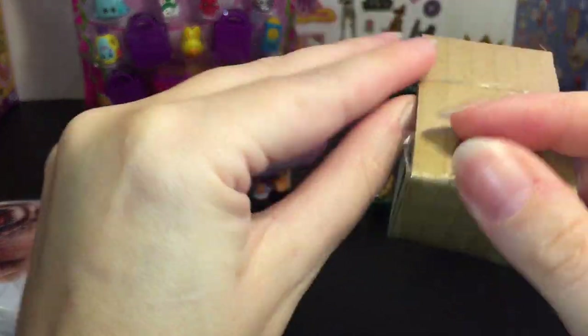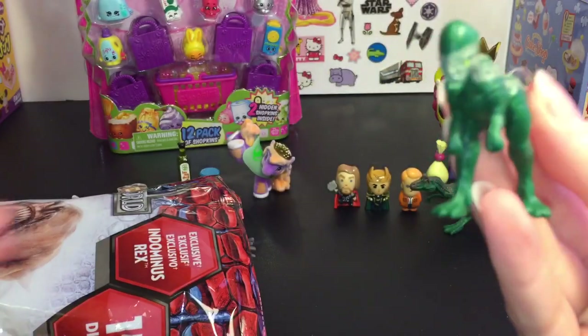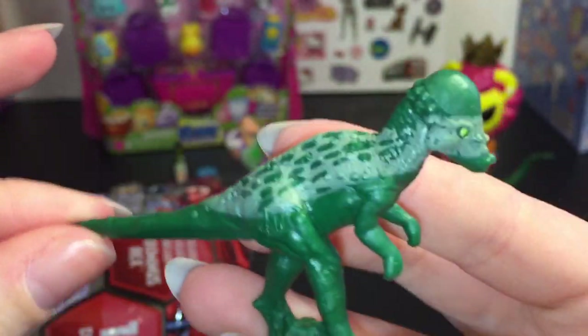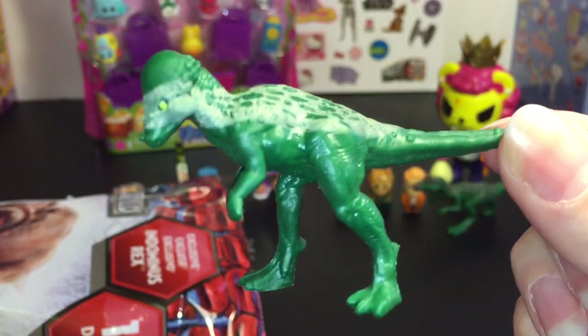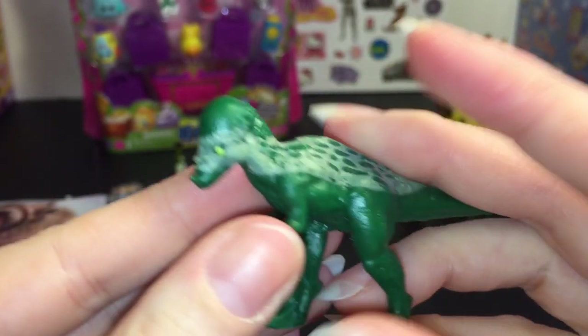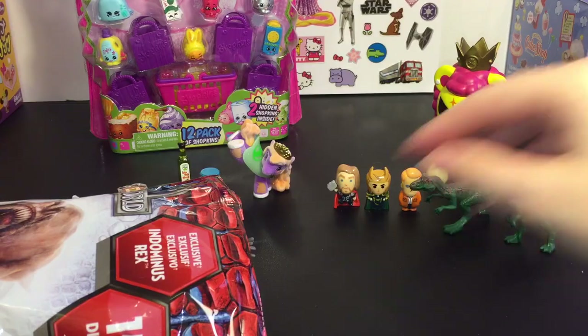We have this guy who is also green — he's the one with the big crest on his head. I don't know his name either. If you know these dinosaurs, let me know in the comment section below. I really like dinosaurs, they're awesome.